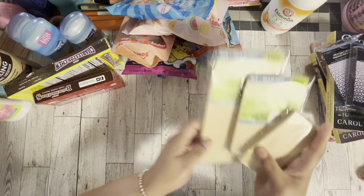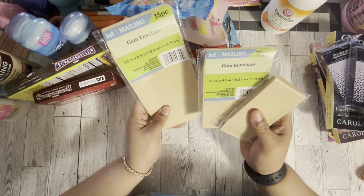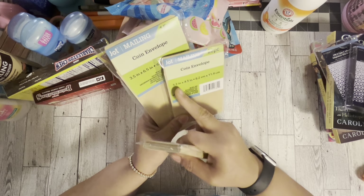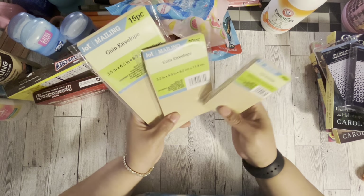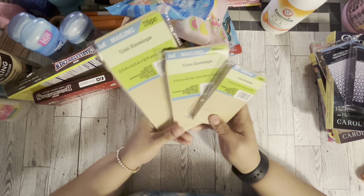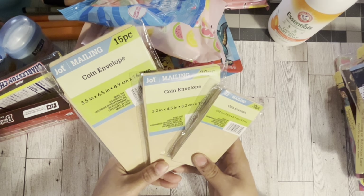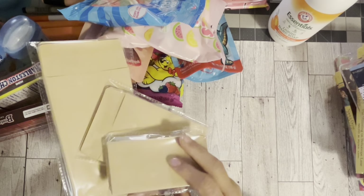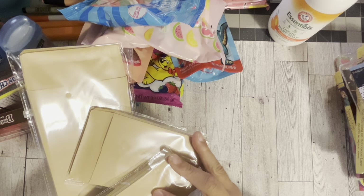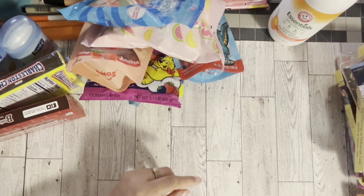I got all three coin envelopes. The bigger one is 3x5 — 15 pieces. Then 4x5 — 20 pieces. And the little mini one which is 30 pieces. If you like gifting, swapping, or crafting, I feel like these are a must. They're good for so many different things. I picked up all three and I'm going to add them to my stash.